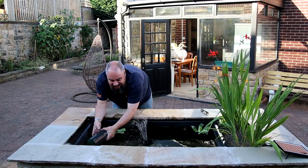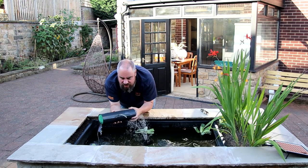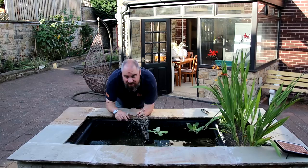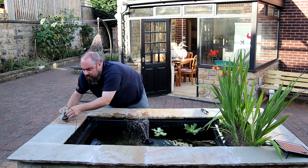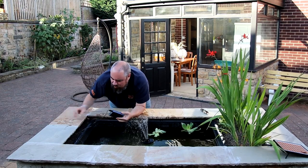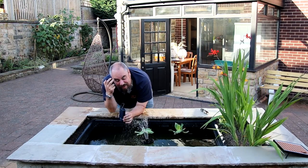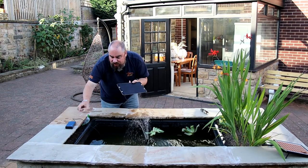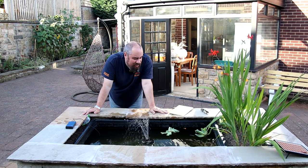That led me on to this thing, which is a similar idea. You can see it's a sponge at both ends, biological media in the middle, and a small pump which outputs through here. That is run by a small power bank like this, which just sits hidden under here. It's a 20,000 milliamp hour power bank. I did have a plan to run this off another solar panel - the idea was to have the solar panel charging the power bank to keep it going throughout the day.